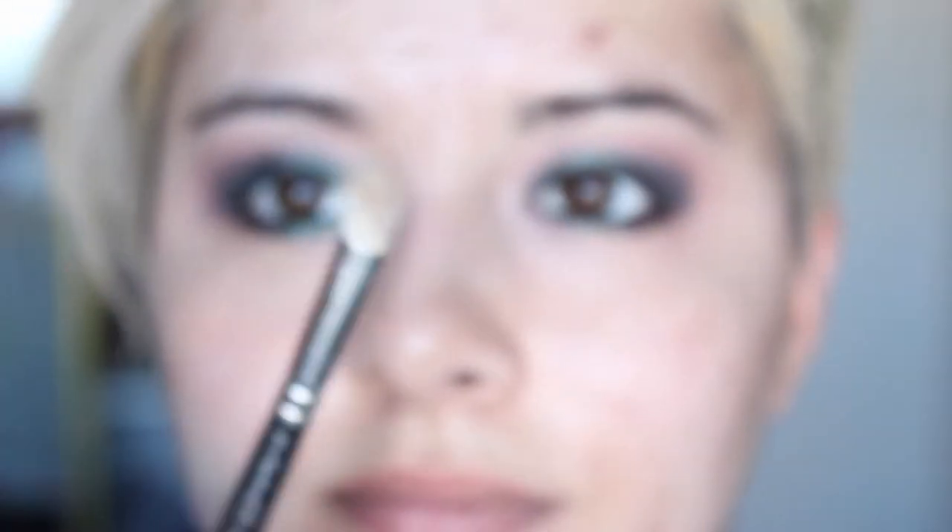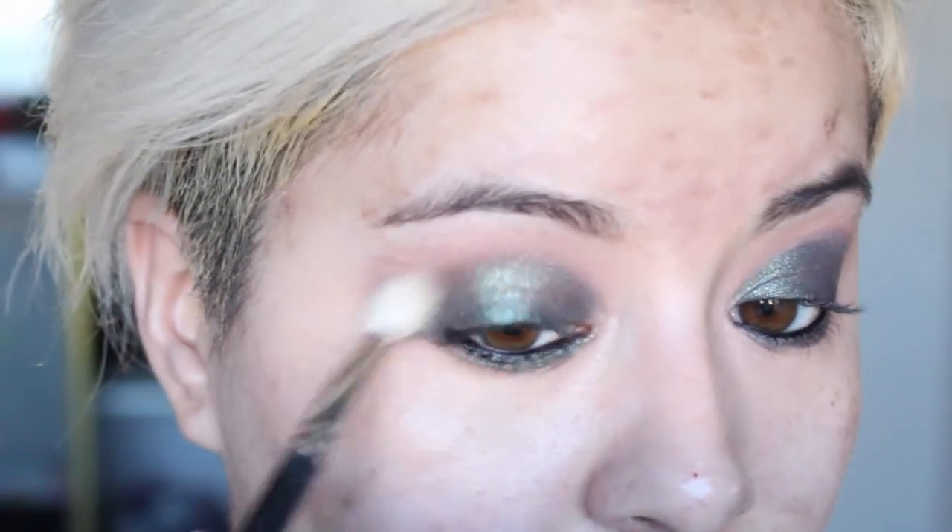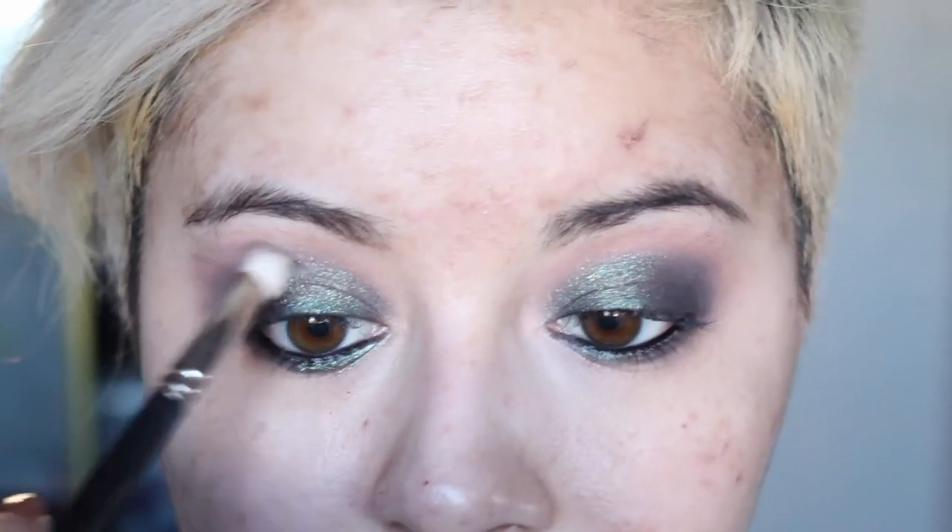I'm going to apply some eyeliner. This is Marc Jacobs — it's like lacquer but blacker. I'm going to put this on the waterline. It's literally the most simple dramatic smoky look. You will take a clean blending brush — this is the 217 — and go over this edge here. Now we're going to add some drama, literally with a black eyeshadow. It doesn't really matter which one you use. I'm going to put that right in the socket — not bringing it into the outer corner really, just using it to create that bit of dimension.